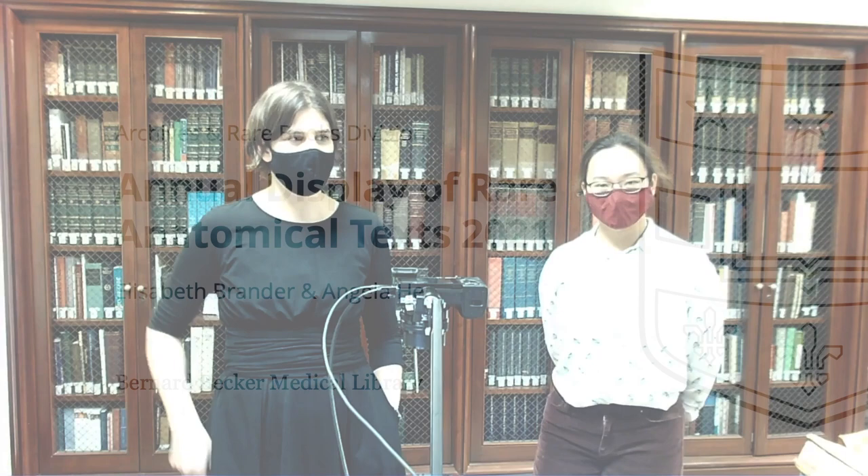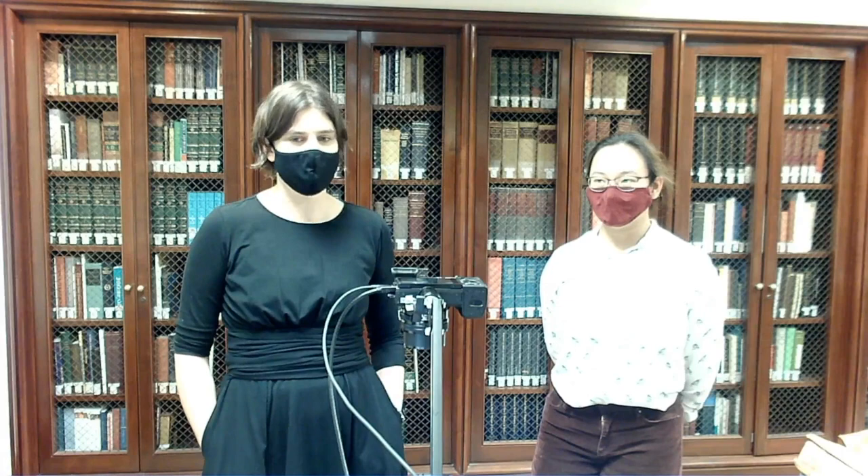Hi, everyone. Good afternoon, and welcome to the annual display of rare anatomical texts here at the Becker Library. I'm Elizabeth Blander. I'm Angela He. And we are the rare books department here at the Becker.